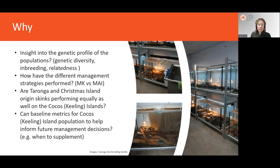We wanted insights into the chances of future adaptability for these species, and to know how our different management strategies — mean kinship versus maximum avoidance of inbreeding — had performed. We know mean kinship generally performs better than MAI, but larger populations also perform better than smaller ones, and intensive breeding is expensive, so we wanted the best bang for our conservation buck. For the Cocos Island populations, which received animals from both Taronga and Christmas Island, we wanted to confirm both genetic lines were persisting in the descendant population. Finally, we wanted to establish baseline metrics across all populations, including the released populations on Cocos, to inform future management decisions such as when to supplement.